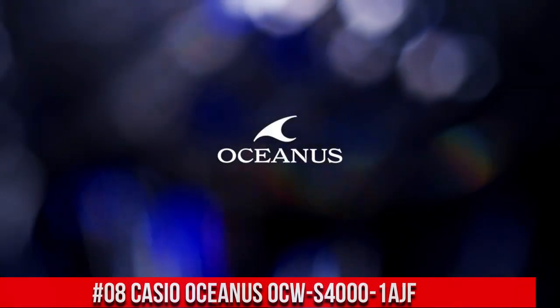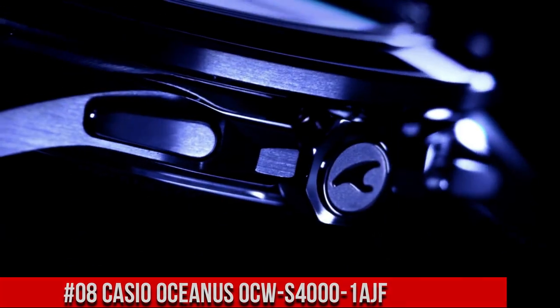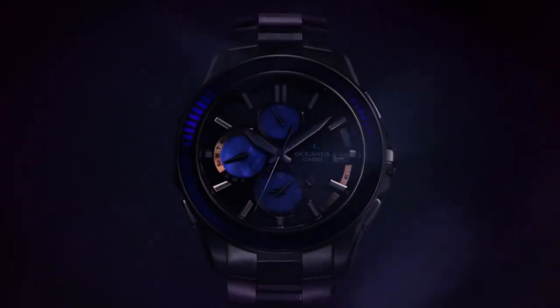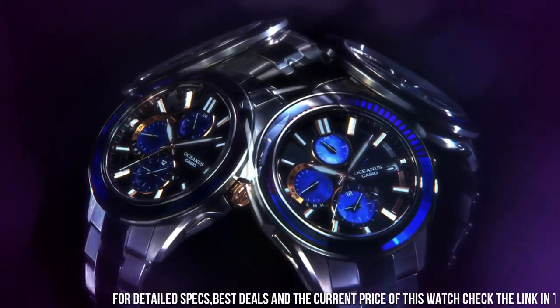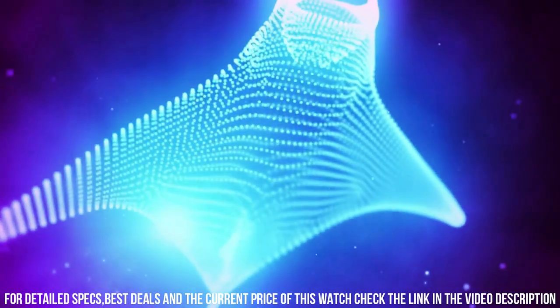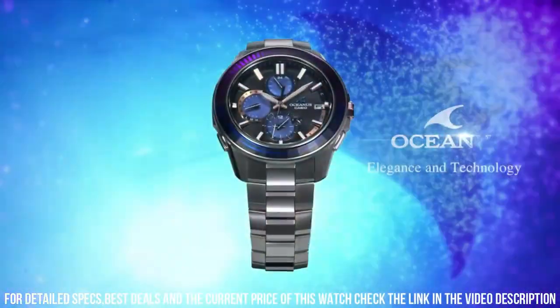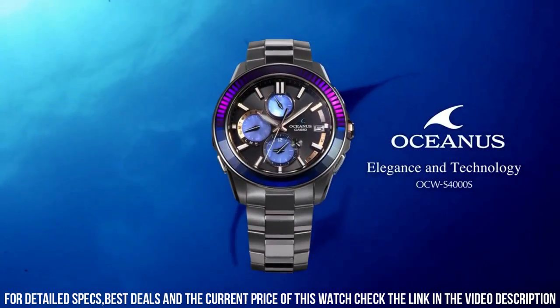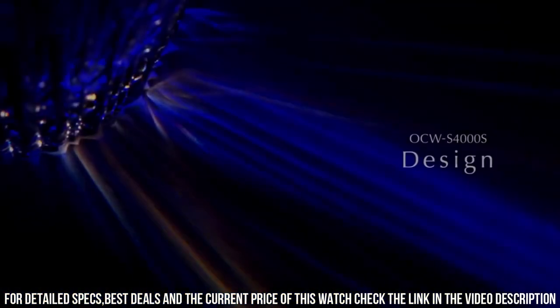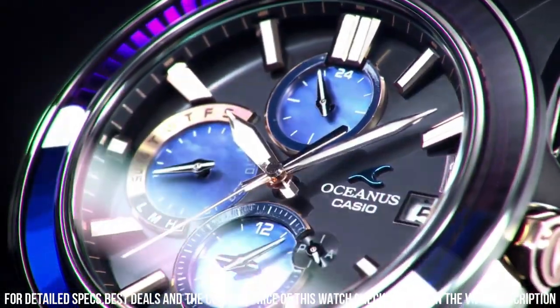Number 8: Casio Oceanus OCW-S400-1AJF. Tough movement, tough solar, smartphone link, Multiband 6. Case diameter: 43.4 mm. Band color: silver. Item weight: 3.1 oz. Movement: quartz. Case thickness: 11.7 mm. Display type: analog. Dial color: black.